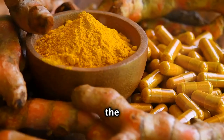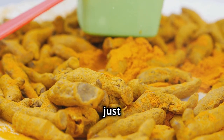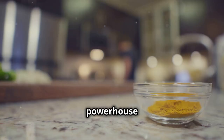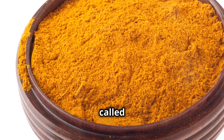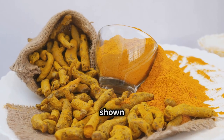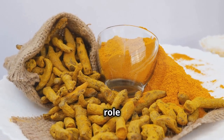First up, we have turmeric — the golden child of the spice world. This vibrant yellow spice isn't just for curries and mustards; it's a powerhouse when it comes to fighting inflammation. The secret weapon in turmeric is a compound called curcumin. Curcumin has been shown to block the production of certain molecules that play a key role in inflammation.